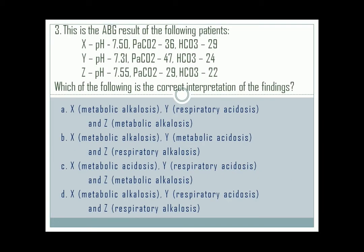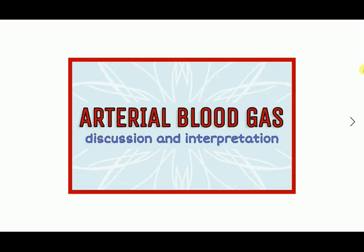Question number 3. The correct answer is letter D. Patient X result is metabolic alkalosis, Y is respiratory acidosis, and patient Z result is respiratory alkalosis. If you have difficulty in interpreting ABG results, you can check the link in the description below. I have some easy tips to help you.